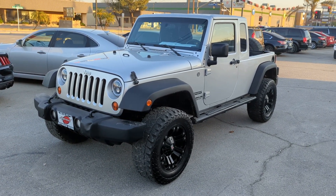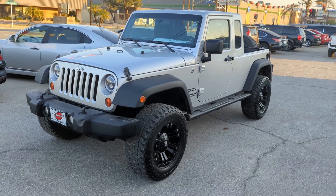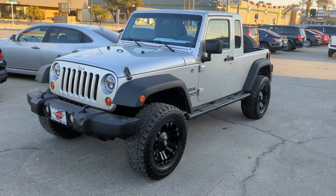We're happy to offer it to you for sale at Approved Autos. Check us out at approvedautosca.com — hit us up with any questions or comments, we'd love to hear from you. Have a wonderful day.